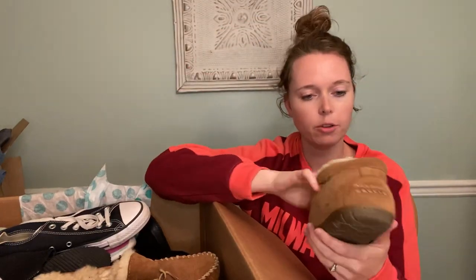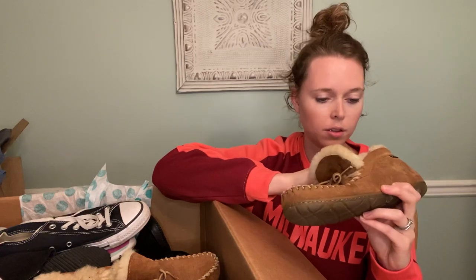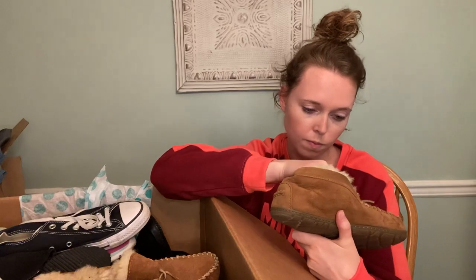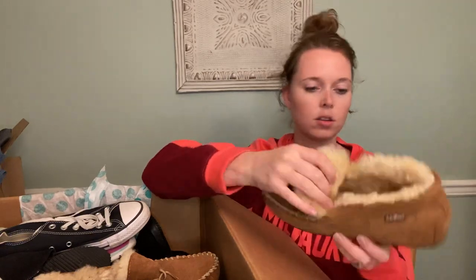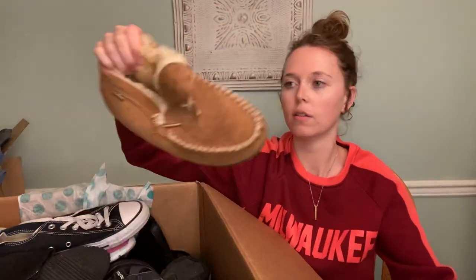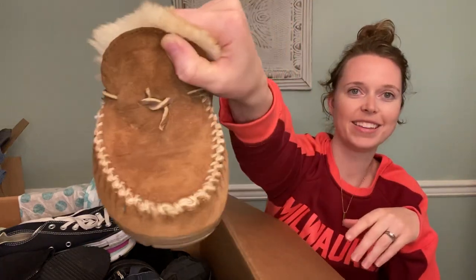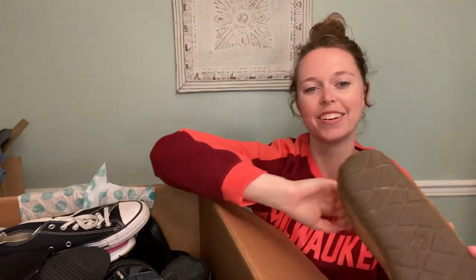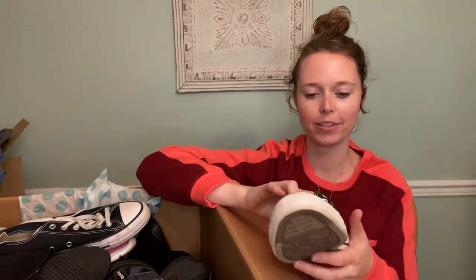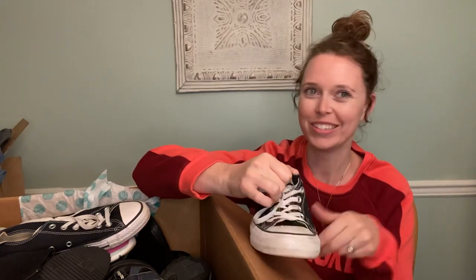We have these LL Bean suede men's size eight slipper moccasins — very nice, look very comfortable. Looks like something happened to the tie there, but there's the LL Bean.